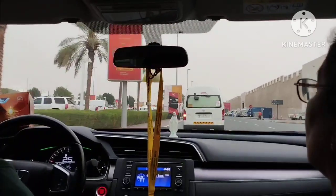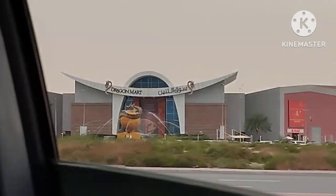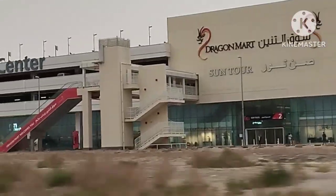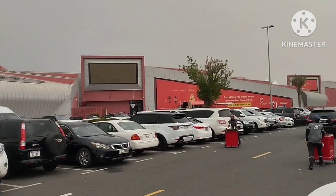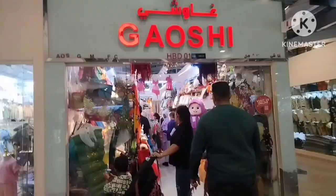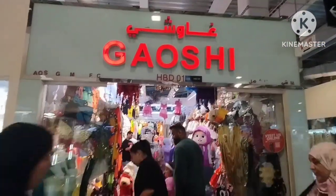Hi everyone, if you're looking for a place to find costumes for your kids, roleplay, or any events at school, here's a place I would like to recommend. It's in Dragon Mart — there's a cafeteria called Kapcha next to it, there's a gate called HB gate, so you enter through this gate. The name of the shop is Gaoshi HBD 01.